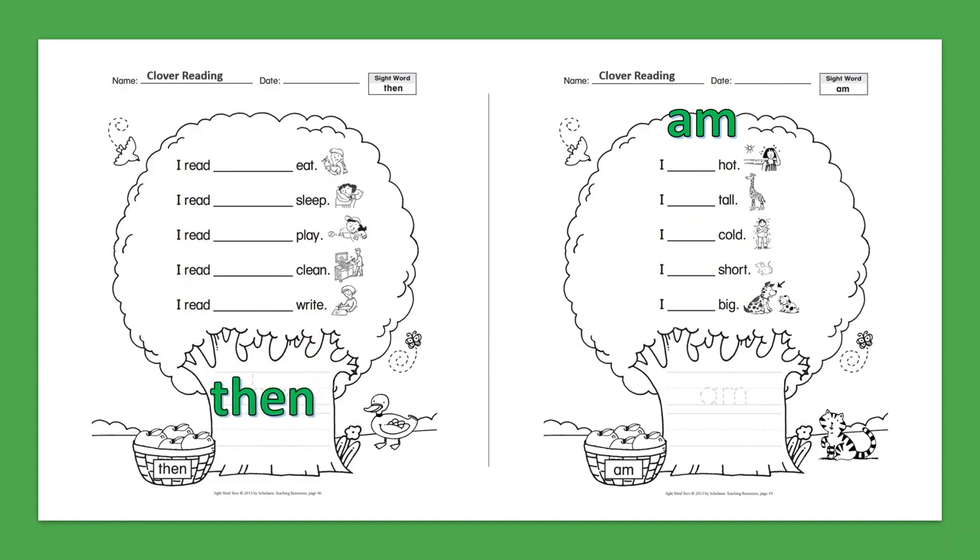Sight Word: Am. I am hot. I am tall. I am cold. I am short. I am big.